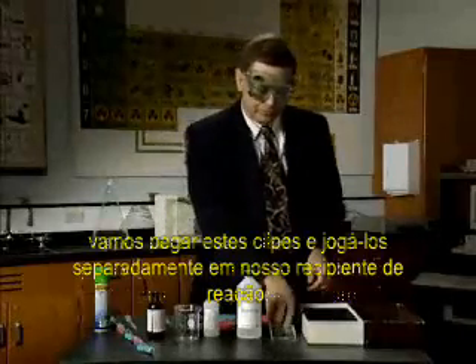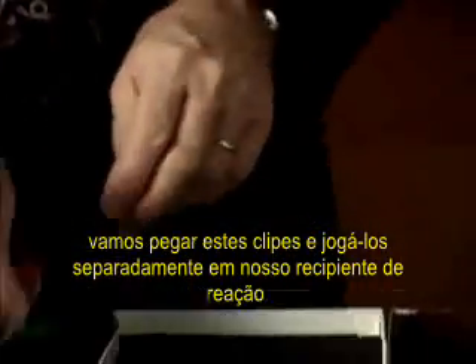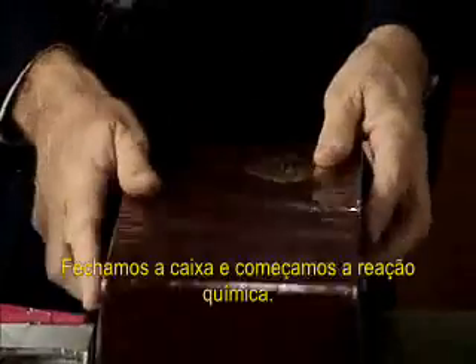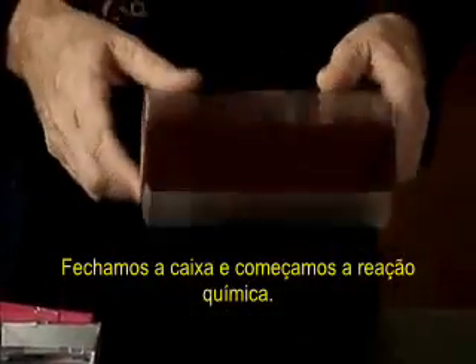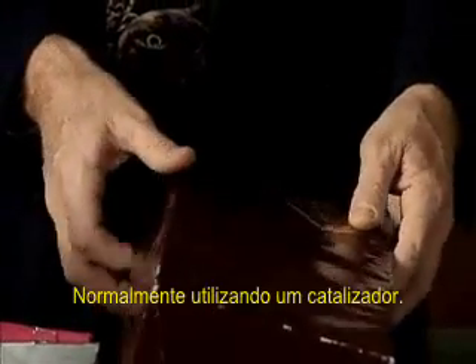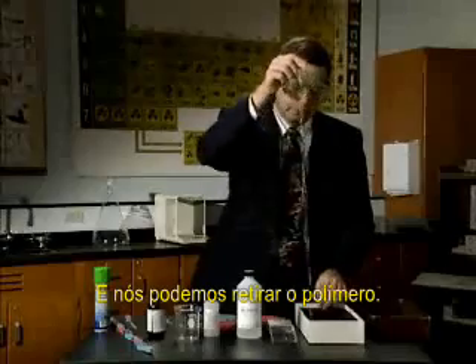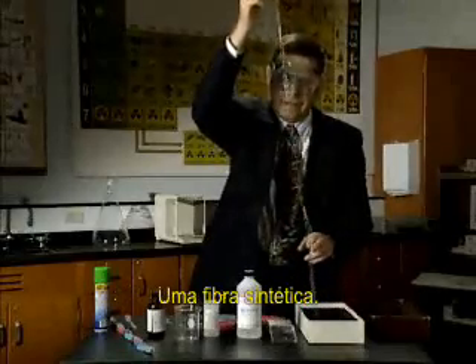We can see that process happening if we take these paper clips and gradually add them to our reaction vessel, this box. Closing the vessel and carrying out the chemical reaction, usually with the aid of a catalyst, we can then remove the polymer — a synthetic fiber.